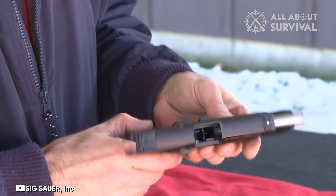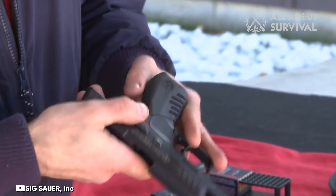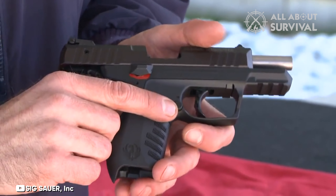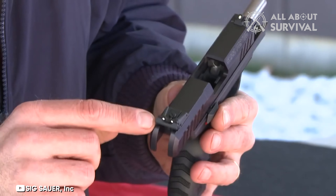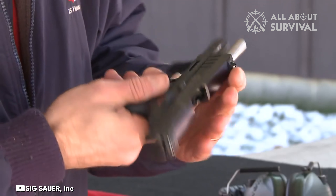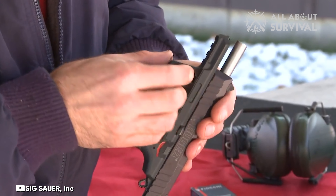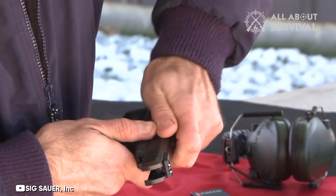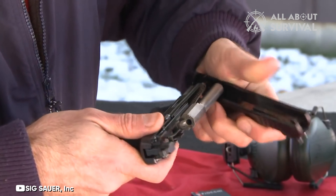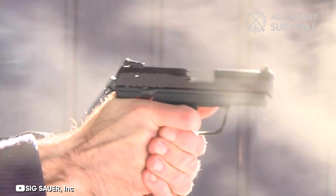Ruger has partnered with distributors such as Lipseys, Chattanooga Sports, Bill Hicks, and Talo to create exclusive SR22 models in an array of colors, broadening its appeal. The grip of the SR22 is primarily polymer and notably lacks the thumb grooves commonly found on Glock pistols. The SR22 is equipped with two interchangeable rubber grips with angled serrations, accommodating different hand sizes. This feature of customizable grips is particularly significant in pistols within its price range.